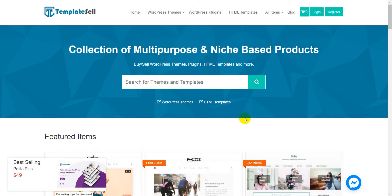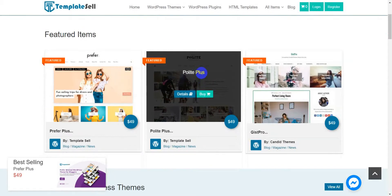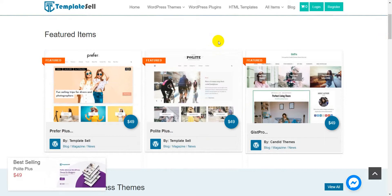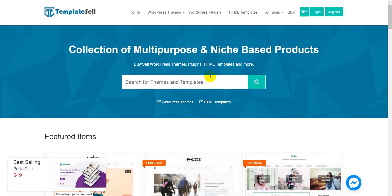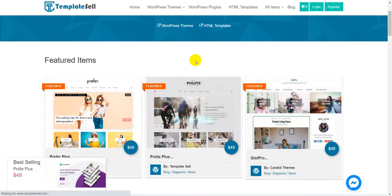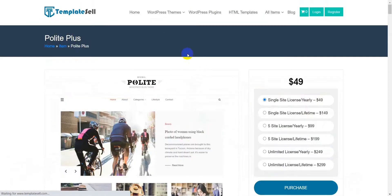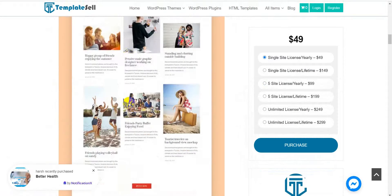We are going to purchase a product and show you how to install it on your website. Let's try with this product — Polite Plus. Polite Plus is the premium version of Polite. If you are using the free version and want to upgrade, you can do so here. You can also search for any product available on TemplateSale. Let's click on the Buy Now button, which will redirect you to the detail page of this product.